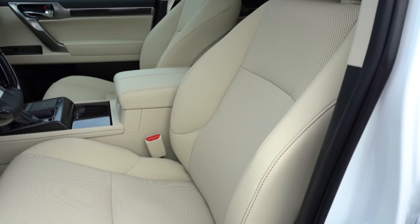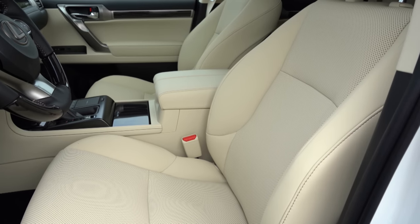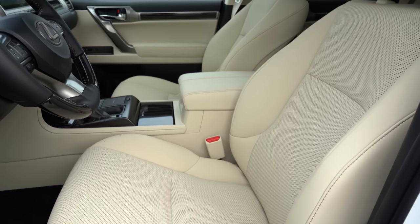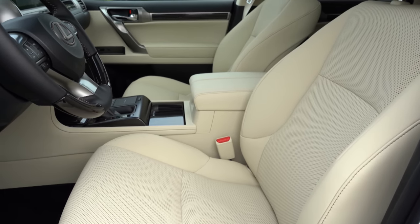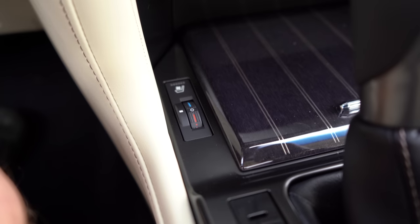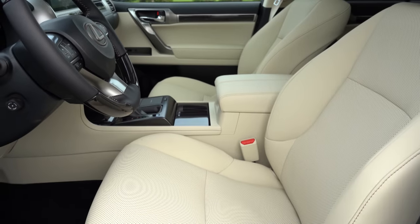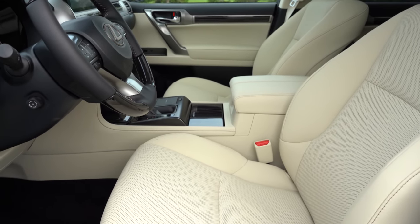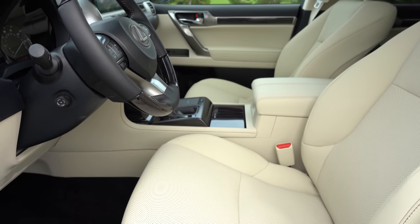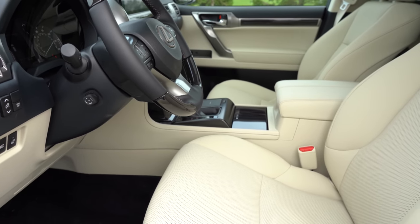Moving to the front seats — 10-way power-adjustable front seats with memory settings come standard for all trim levels. New Lux seating comes standard. Heated and ventilated front seats come with the Premium trim and up — those buttons are a little rolly dial located just in front of the shifter on both sides. Overall the seats are pretty comfortable, though not quite as comfortable as Lexus's F Sport seats, which I'd say are the most comfortable seats in the world after driving 600 different vehicles.